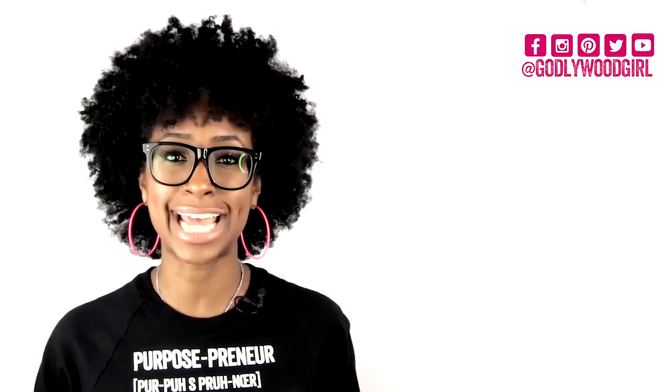Thanks so much for watching this video. If you enjoyed it, make sure you hit that like button and click the subscribe button so you can get brand new videos from Guide to Grow. My mission is to empower at least 5 million women of Christ to get unstuck, stop feeling frustrated, and start living God's greatest purpose for their lives. Click the link below to join me in the Guide to Grow School of Purpose where I teach you how to start living God's greatest purpose for your life step by step.